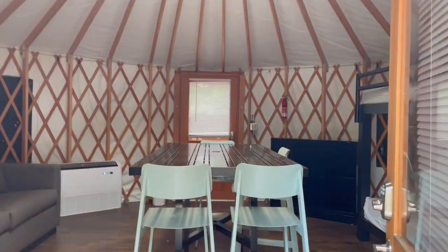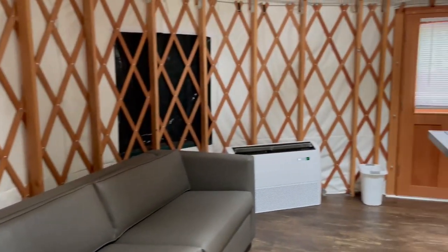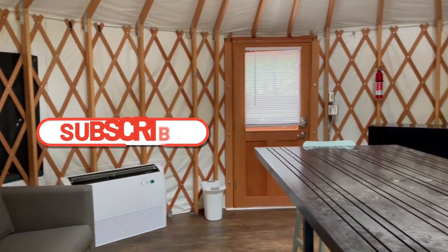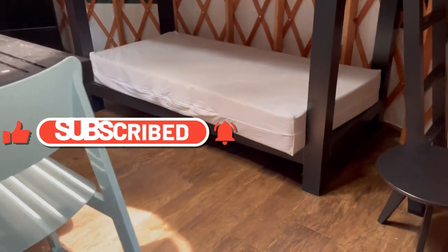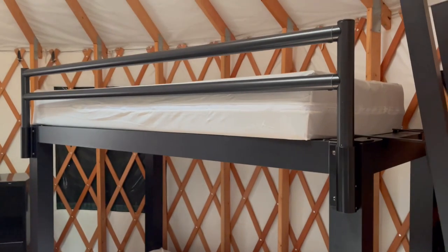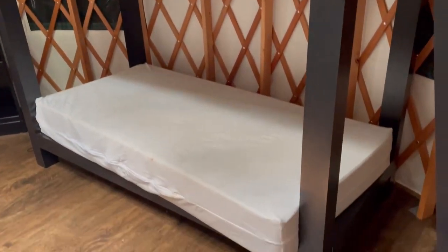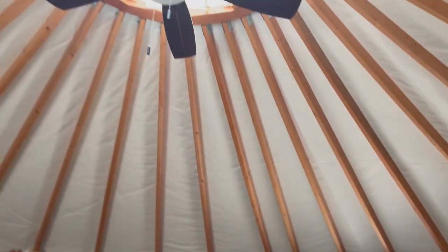So this is the inside of 23. It's very clean — you have a little broom. This is what all of them look like, and I can confirm that because ours looks just like this. You got the bunk beds. You want to bring your own bedding — it doesn't come with bedding and pillows. Got a little ladder going up there. You got your ceiling fan — super awesome.